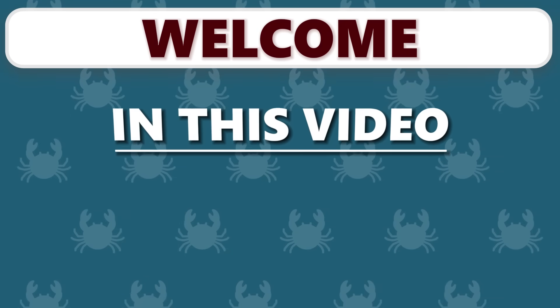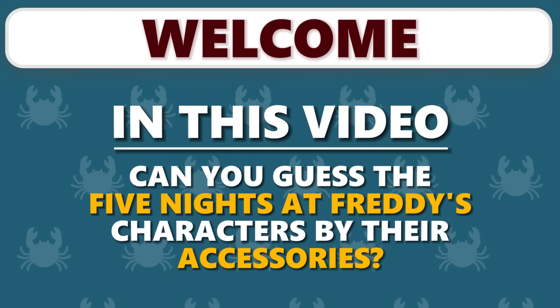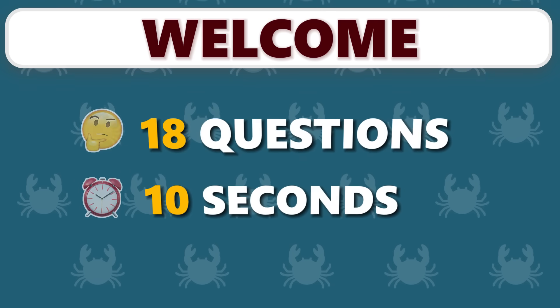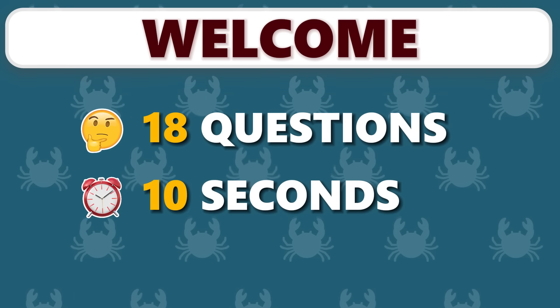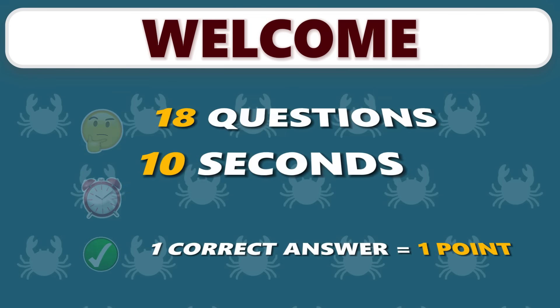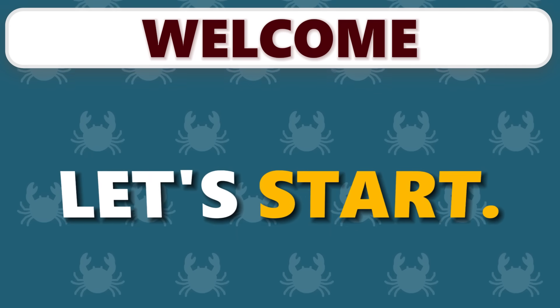Welcome to QuizCrab. In this video, can you guess the Five Nights at Freddy's characters by their accessories? Watch closely and identify the FNAF character. We prepared 18 questions and you have 10 seconds for each. One correct answer equals one point. If you're new here, don't forget to subscribe for more fun quizzes. And let's start.